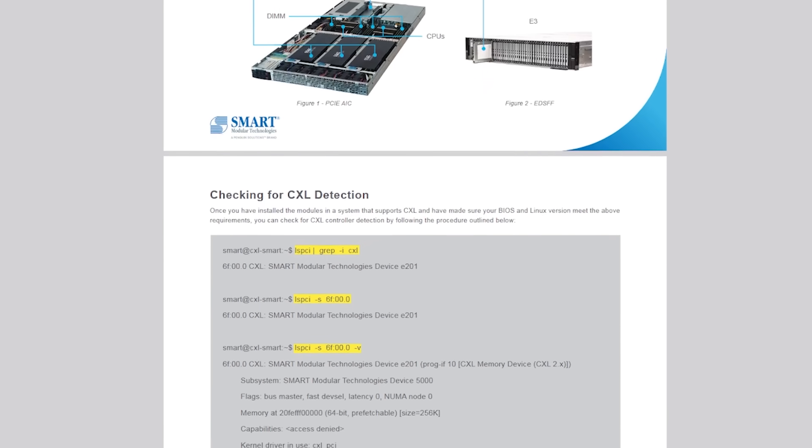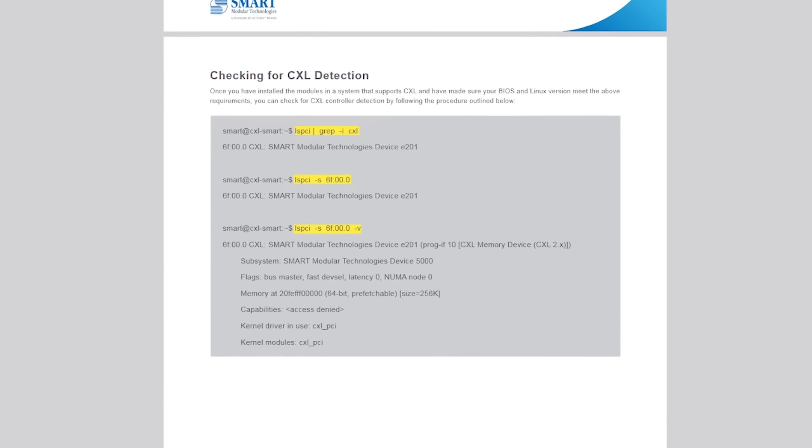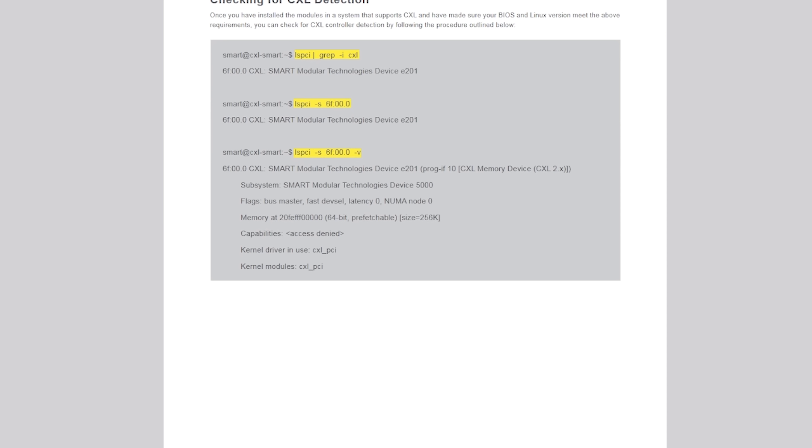With CXL, the system knows the memory is in an add-in card and by default will intelligently use it so it doesn't slow the system down — because the memory is a bit slower than regular memory since it goes through the PCIe interface, not a normal memory bus.